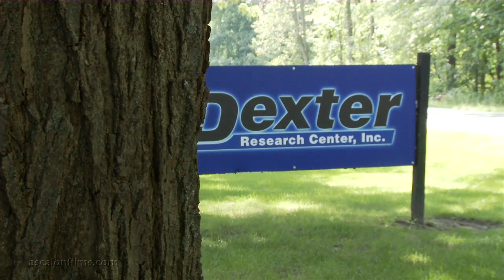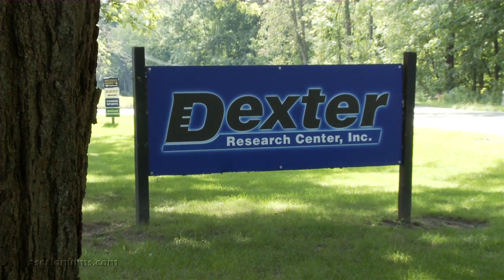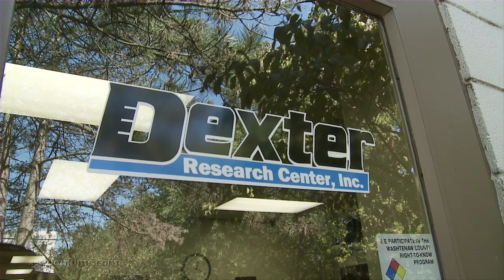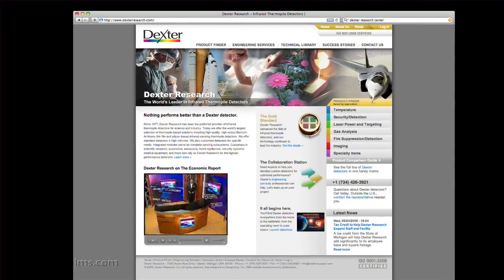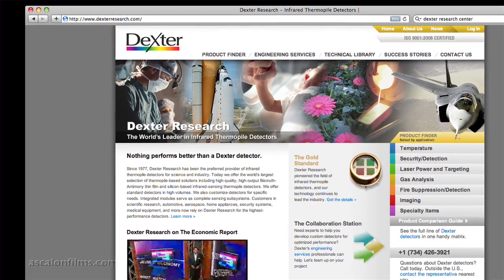Dexter Research Center is a manufacturer of infrared thermal pile detectors. These electronic components are used primarily in non-contact temperature sensing, some gas analysis for automotive, environmental, also fire suppression systems, and also medical temperature sensing.